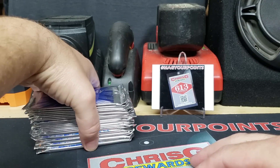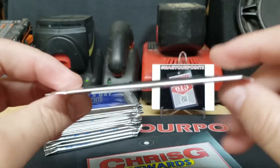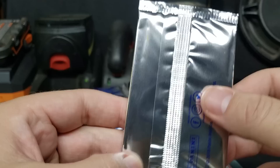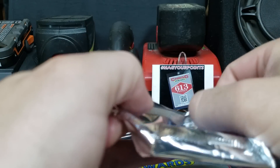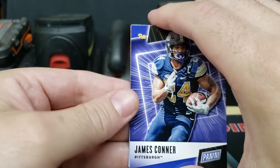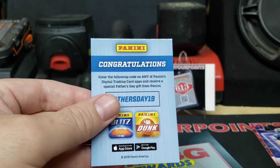Now, this is what everybody's been waiting for. I put all the big ones to the bottom and we're going to start with these thin packs. You can get autos in these — both on-card and maybe some sticker autos. First pack: got James Conner to start in a Pittsburgh uni, and another base of Travis Kelce in the Cincinnati uni. Two bases to start.